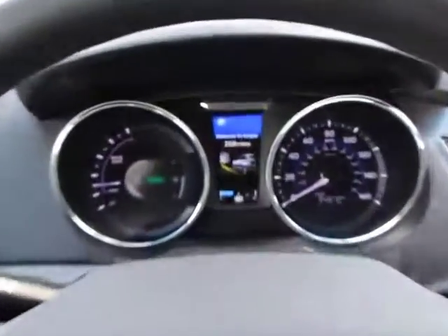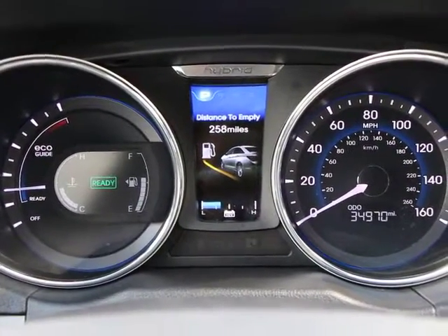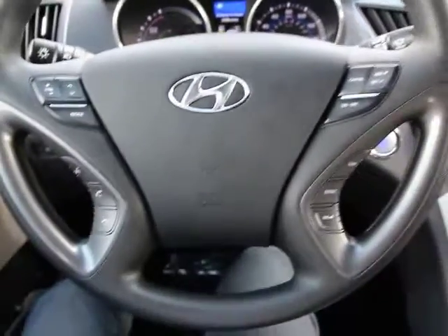CD player, heated front seats, trip computer, rear window defroster, remote keyless entry, Sirius satellite radio, traction control system.